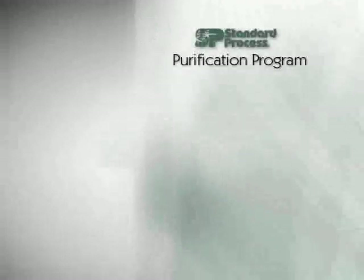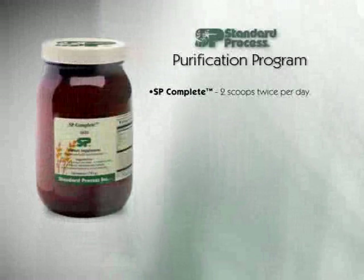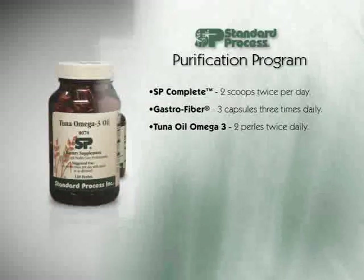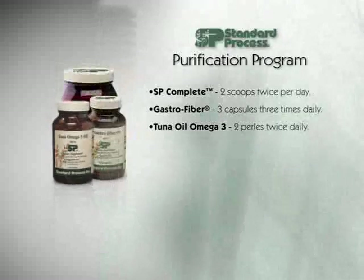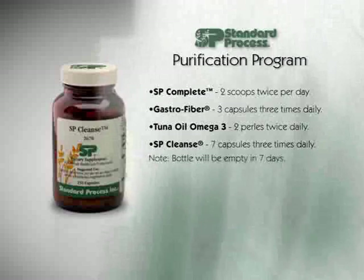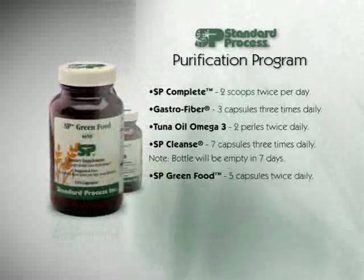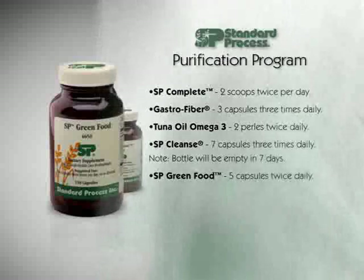Here are the directions for your program. SP Complete — two scoops, twice per day. You can have four or five shakes per day if you'd like, but you must have at least two scoops twice per day. Gastrofiber — three capsules, three times per day. Tuna oil Omega-3 — two pearls, twice per day. If you use flax or cod liver oil liquid, use about a tablespoon twice per day; if capsules, two capsules twice per day. SP Cleanse — seven capsules, three times per day. Note: this entire bottle will be finished in seven days, meaning you're taking 21 capsules per day for seven days. Once that bottle is finished, begin SP Green Food — five capsules twice per day, or ten at one time. If you're not a pill swallower, just dump all of these capsules into your shake two or three times a day.